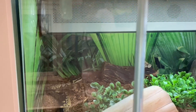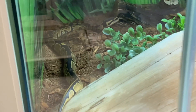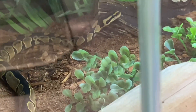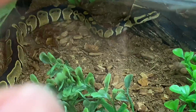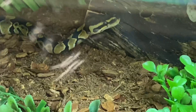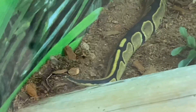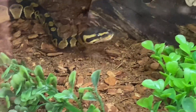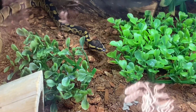After covering all the necessities — ball python enclosures can also have a variety of decor to help with enrichment. Spiderwood, grapevine, and driftwood are popular climbing implements that provide different textures and aid in shedding. You can also add natural stones or little sticks they can climb on, just making sure the ball python is secure and comfortable in their enclosure.